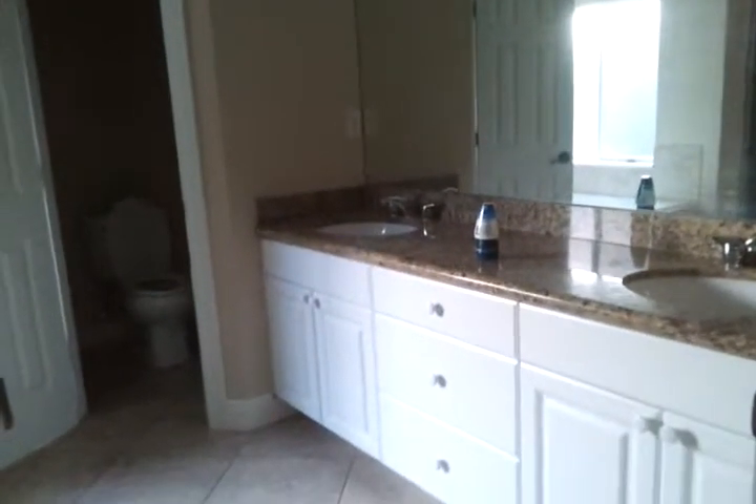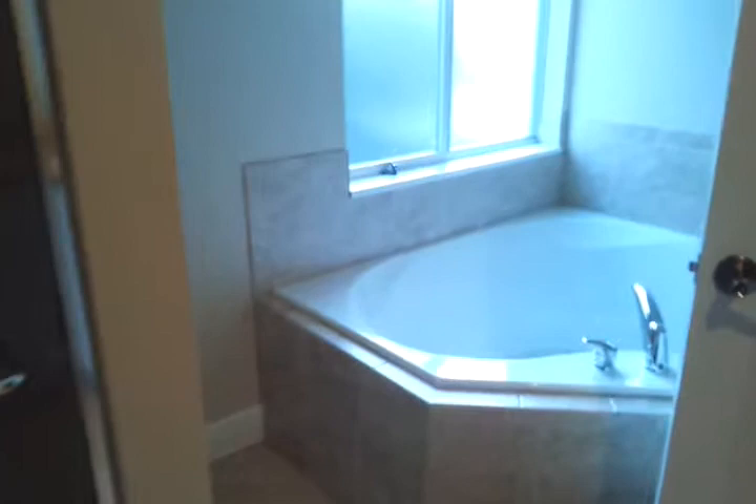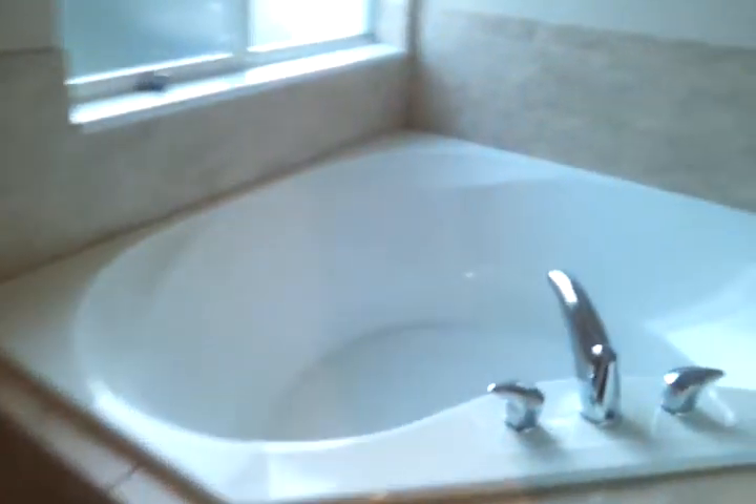And we have the master bath with the granite countertops everywhere. Separate tub and a separate shower. Okay, here it is. The toilet right here.